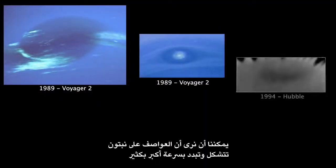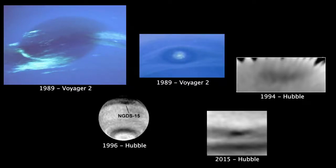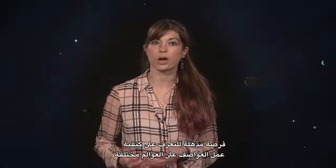We can see that large storms on Neptune form and dissipate much more rapidly than storms on Jupiter, and there's a lot of diversity in what Neptune's storms look like and how they move. These dark vortices on Neptune present atmospheric scientists with an amazing opportunity to learn about how storms work on a different world.